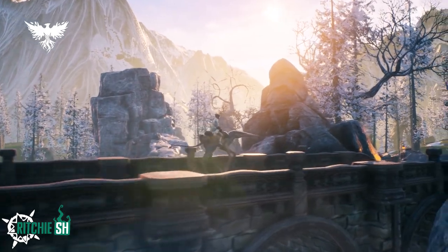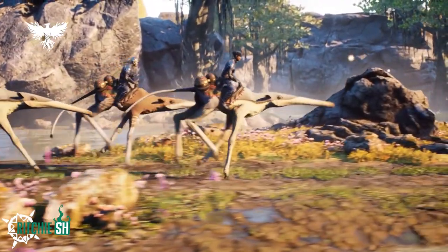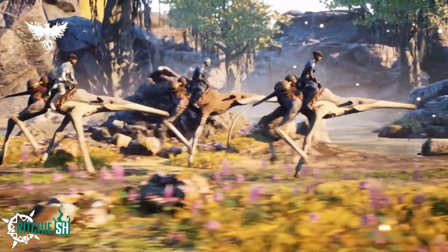The Day Strider are said to be stronger than a horse by being able to carry much more weight, and are surprisingly fast.